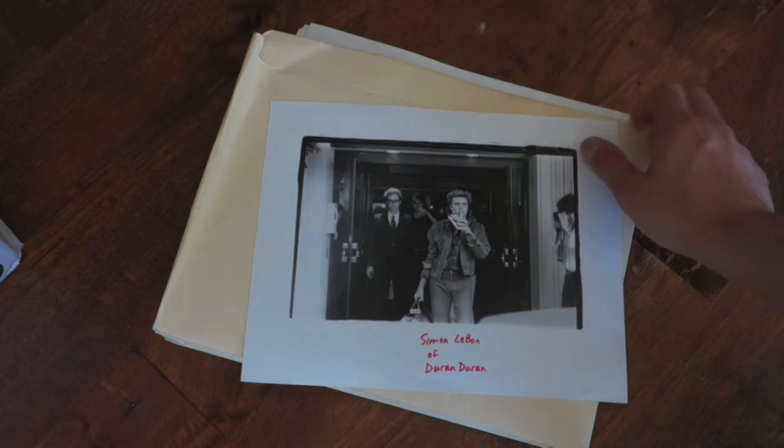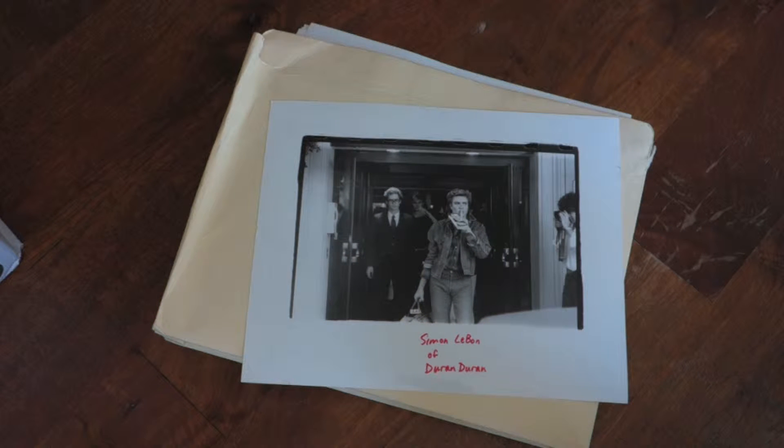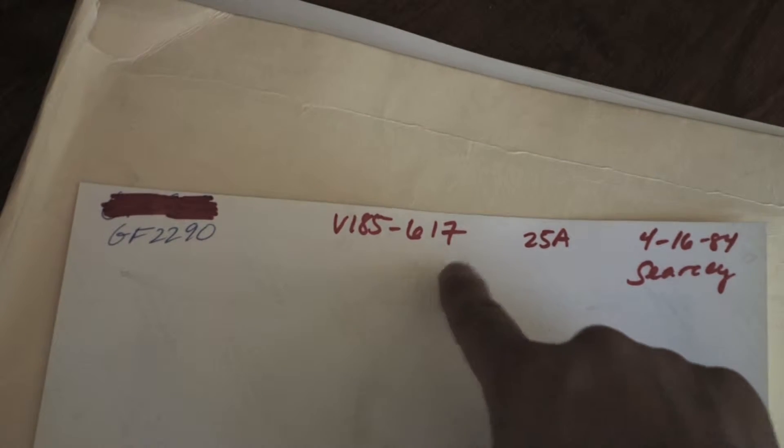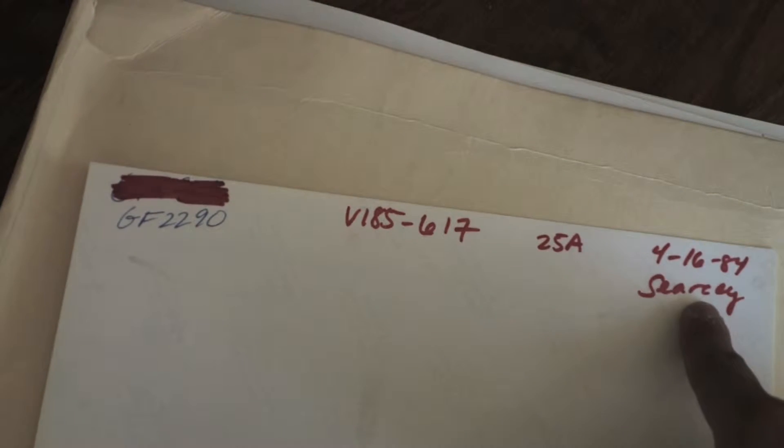Only a select few photos that made it into the paper had their own prints. Check out this rocking photo of Simon Le Bon from Duran Duran — Rod Searcy took it; we'll meet him later. If you happened to find the photo you wanted in this box, you could turn it over and find the volume it appeared in, but most importantly the filmstrip number, as well as the date and name of the photographer.